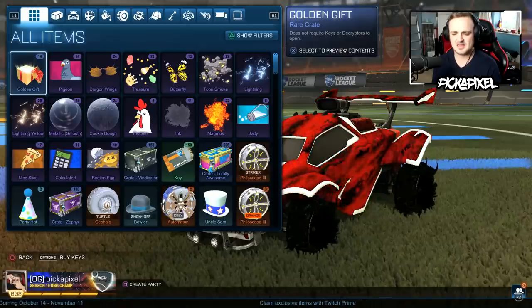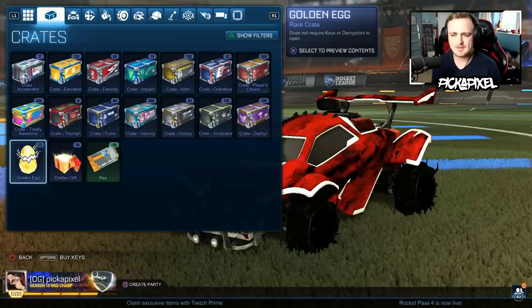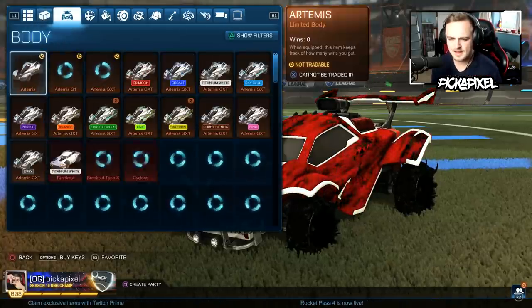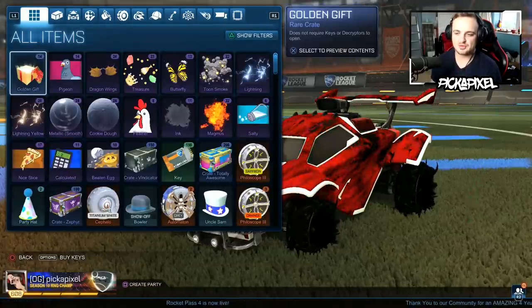I've got 14 golden gifts, actually. So I could maybe open those. I've also got some golden eggs — maybe I could do a video opening all of my golden crates. That could be a good one. But yes, today the main thing is about these very rare drop items.